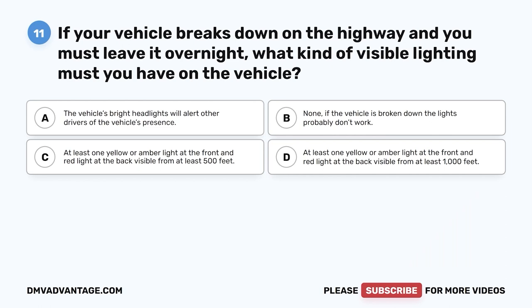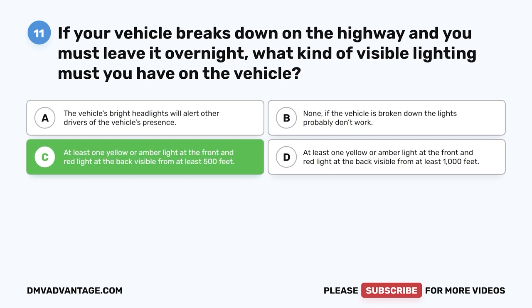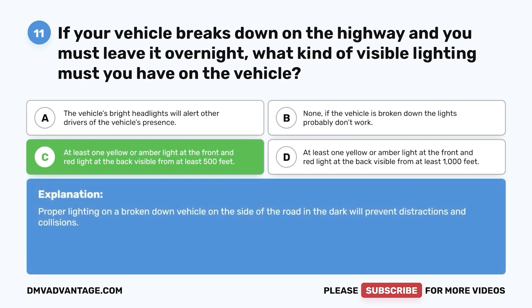Question 11. If your vehicle breaks down on the highway and you must leave it overnight, what kind of visible lighting must you have on the vehicle? A. The vehicle's bright headlights will alert other drivers. B. None — if the vehicle is broken down, the lights probably don't work. C. At least one yellow or amber light at the front and red light at the back, visible from at least 500 feet. The correct answer is C. Proper lighting on a broken-down vehicle on the side of the road in the dark will prevent distractions and collisions.